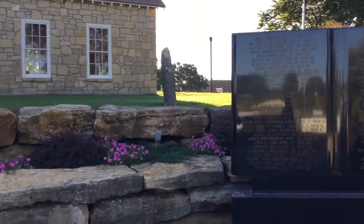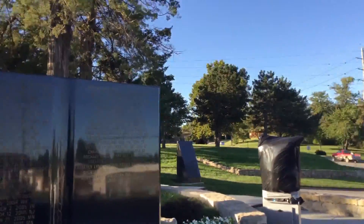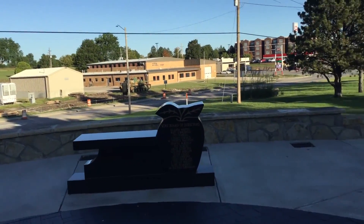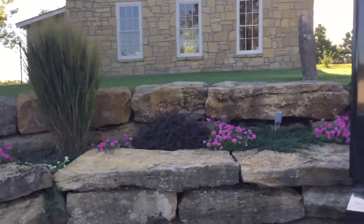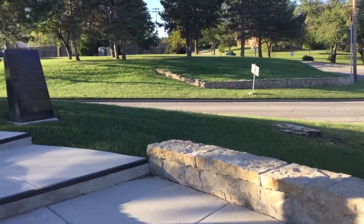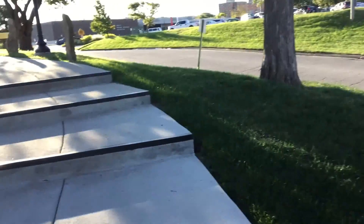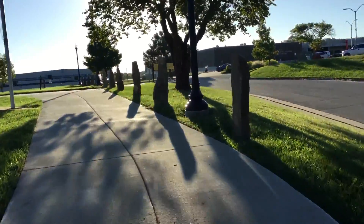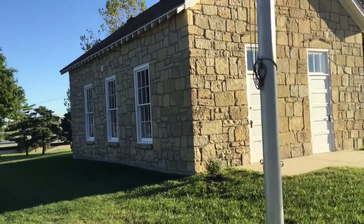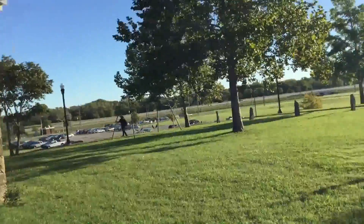This is the memorial for fallen educators. On these panels you can see who have lost their lives in the line of duty, along with the board of educators. They have flowers planted around. If you go up the steps it leads you toward the one-room schoolhouse, and you can see the donors for the memorial. Inside, they actually have it set up to look like it would have been during that time. There's a path that walks all the way around the one-room schoolhouse.